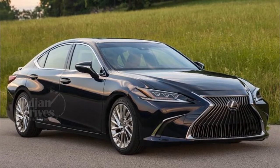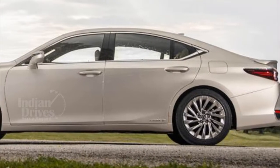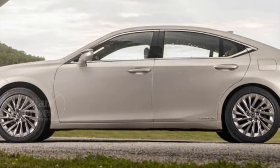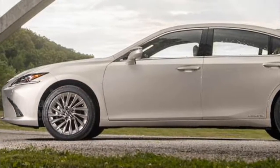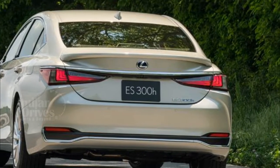Lexus India has launched the ES300h in India, priced at Rs 59.13 lakhs. The new model is based on front-wheel drive Global Architecture K, which itself is based on Toyota's TNGA platform.